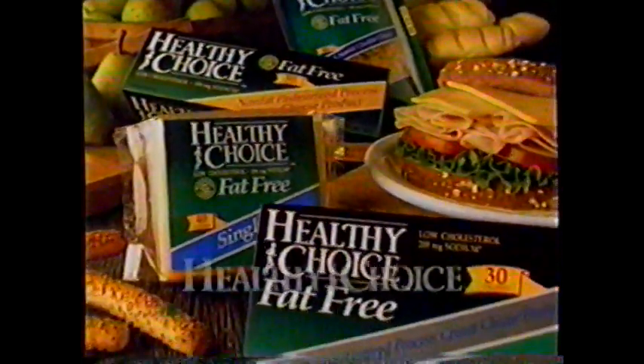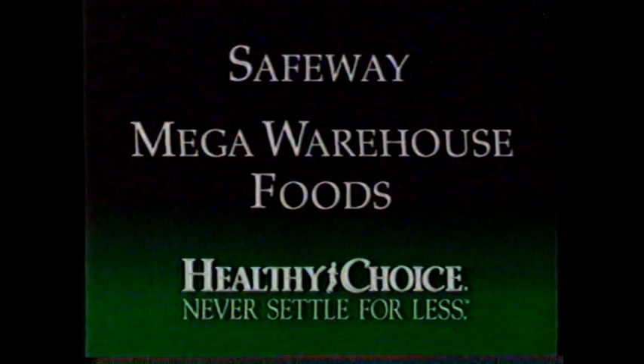With less calories and cholesterol and a creamy delicious taste. Fat-free cheese from Healthy Choice. Never settle for less. Look for Healthy Choice fat-free cheese at your neighborhood Safeway and Mega Warehouse Foods.